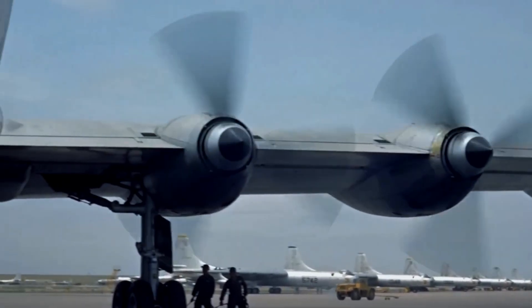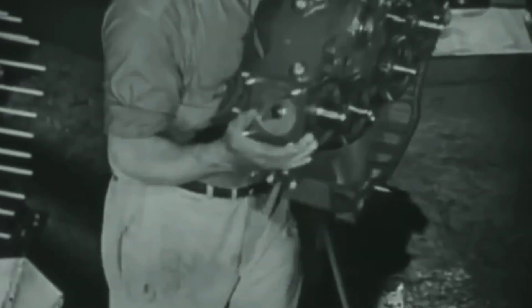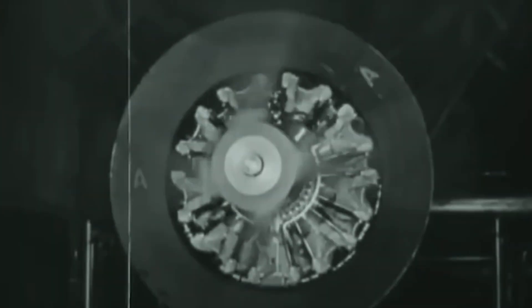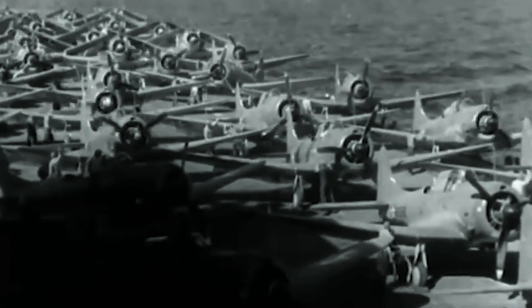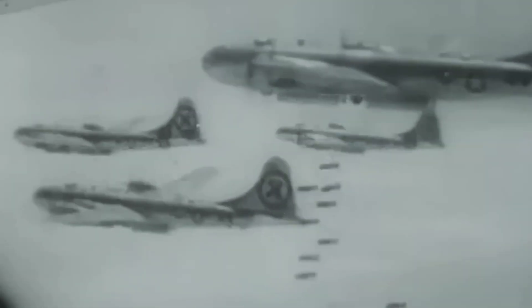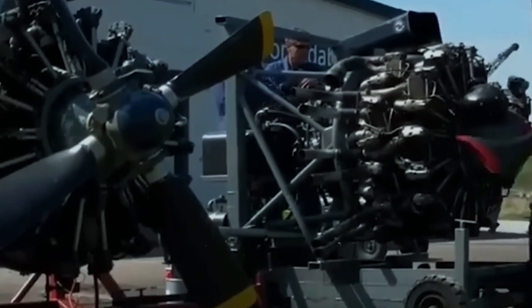The Wasp Major teaches us a profound lesson about the limits of mechanical ambition. In pushing reciprocating engine technology to its absolute limit, Pratt & Whitney created something that worked — but at a cost that ultimately doomed it. This engine represents the exact moment when complexity overwhelmed capability, when the cure became worse than the disease. Yet we shouldn't judge the Wasp Major too harshly. It served when needed, powered aircraft that kept the peace, and pushed engineers to think differently about propulsion. Its very failures helped usher in the jet age by proving that pistons had reached their zenith.